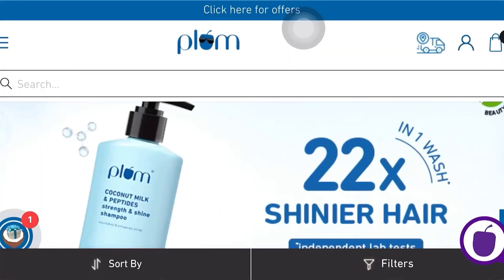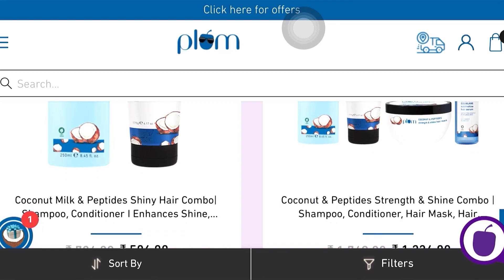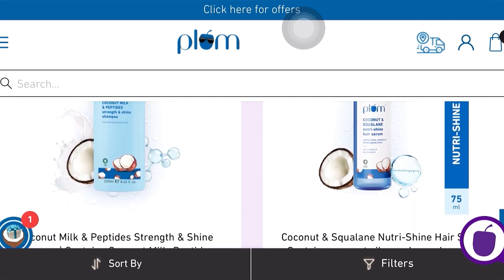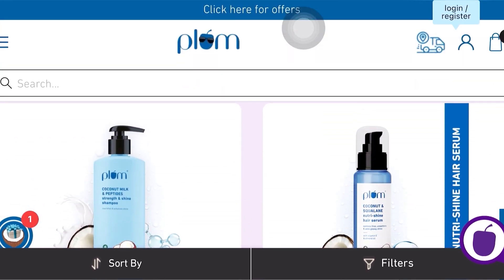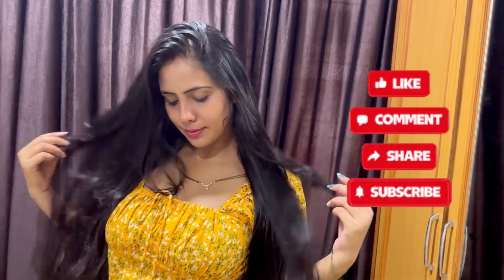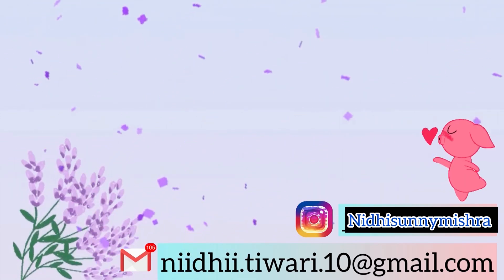I highly recommend this to everyone. The new Plum coconut hair care range is absolutely great — it delivers 22 times extra shinier hair in just one wash. I shampooed my hair five days back and I'm recording this voiceover now, and my hair still feels really soft. You can check it on their website — they have a lot of offers and a sale ongoing. Use my coupon code for an additional discount. Thank you so much for watching — like, share, and subscribe to my channel. See you next time!